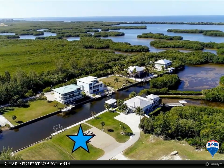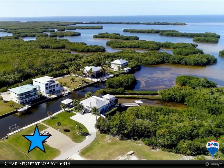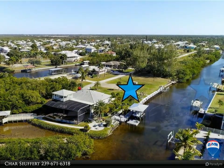Better yet, this property has all the filled dirt already in and is ready to build. South-facing rear yard for maximum light. There is currently a lawn and paved driveway. The lot was recently split from a 3-lot site.